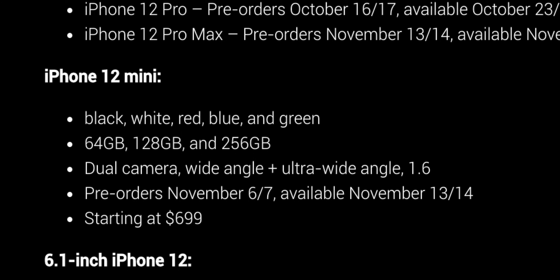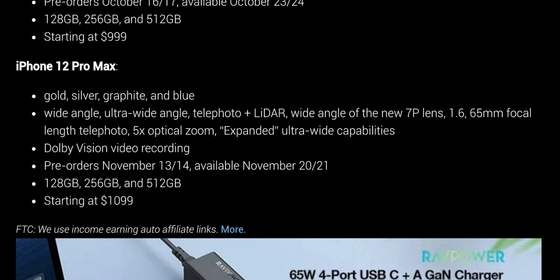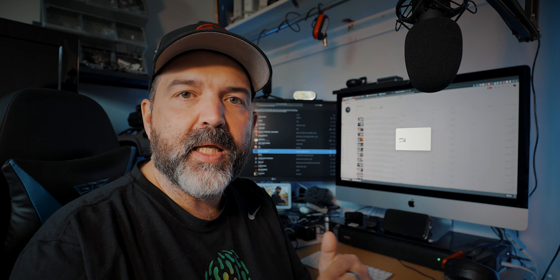The iPhone 12 Pro Max also comes in gold, silver, graphite, and blue. Wide angle, ultra wide, telephoto, and LiDAR — but the telephoto here gives five times optical zoom, up from four on the Pro. There's also an expanded ultra wide. Dolby Vision video recording. Pre-orders November 13th–14th, available November 20th–21st. Storage is 128, 256, and 512 gigs, starting at $1,100. If the camera is the most important thing and you don't mind the size, the iPhone 12 Pro Max looks like the device to get. The 12 Pro Max is just physically too big for me, so I'm torn between the 12 Pro and the 12 — really comes down to what additional features that telephoto lens will bring.